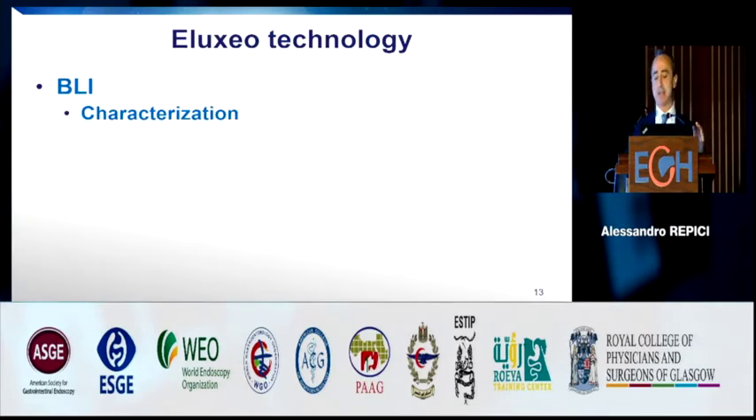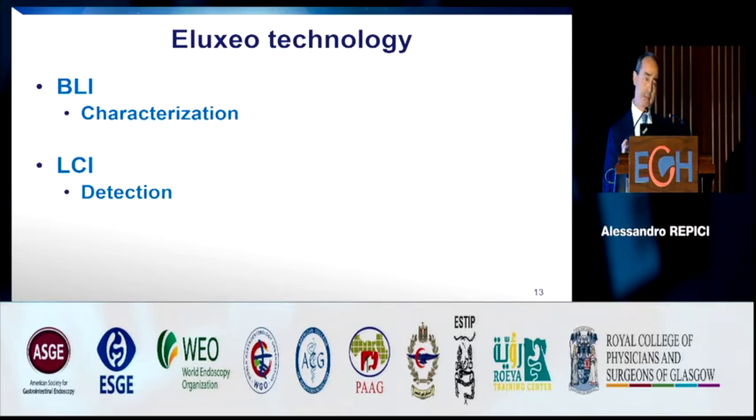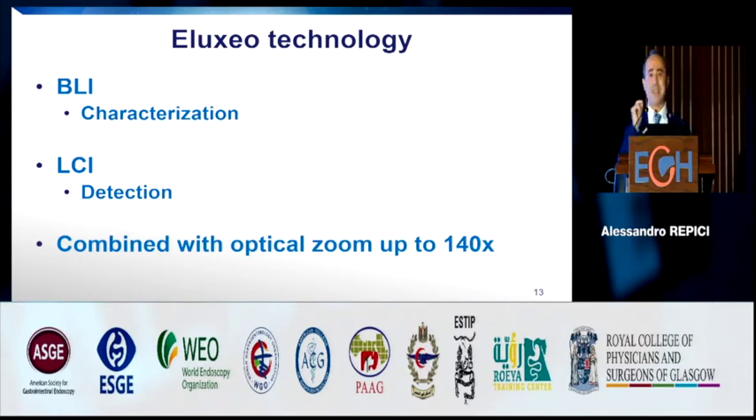How do we use BLI and LCI? It's very simple. We normally use BLI for lesion characterization — when I see a lesion or mucosal abnormality, I want to understand whether to resect it and classify it as dysplastic or neoplastic. We use LCI for detection. There are now a number of papers showing that using LCI significantly increases your ability to detect adenoma in the colon, and this comes in combination with the super-efficient optical zoom that can increase image magnification by 140 times.